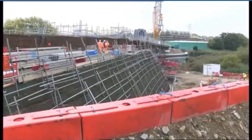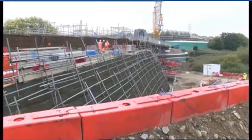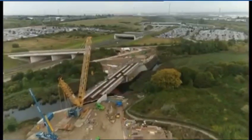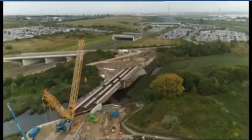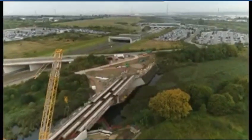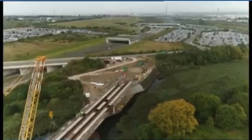4,000 people live in Ebbsfleet Garden City. Soon there will be a secondary and a primary school added to the existing facilities. If this community is to be a success, the Springhead Bridge will surely be at its heart. Ian Palmer, BBC Southeast Today, Ebbsfleet.